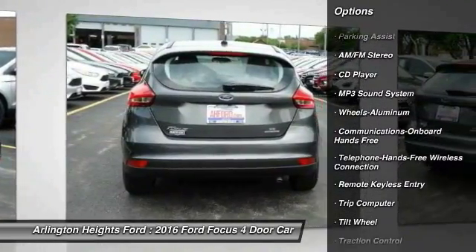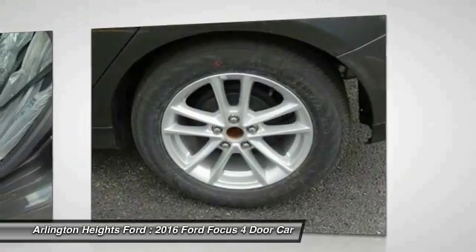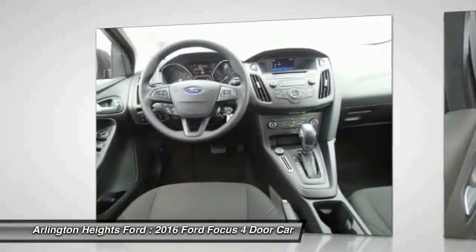Bluetooth wireless data link for hands-free phone. Front air conditioning. Power steering. Aluminum wheels. Cruise control. Floor mats. Rear defrost. AM FM stereo radio.